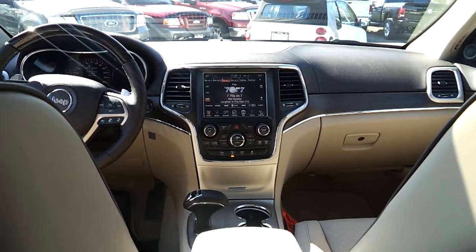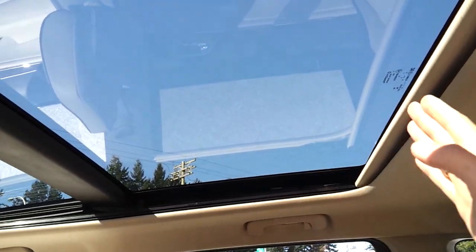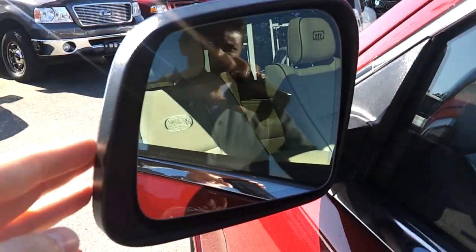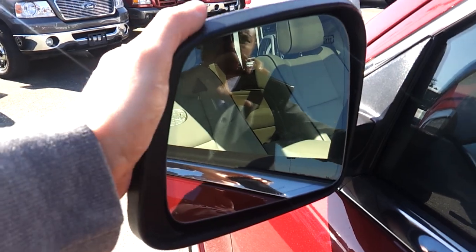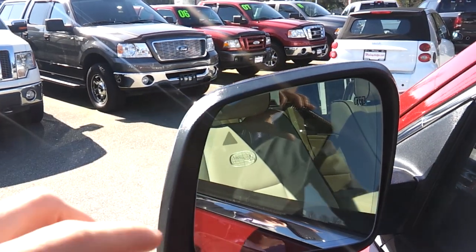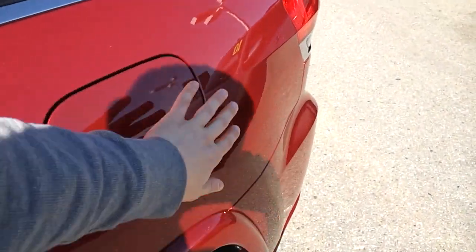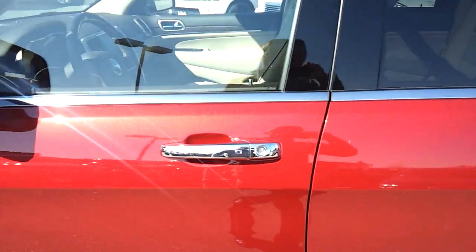This one also has a big panoramic sunroof with a cover — just click the button and it closes all the way, so you don't get too much light. There's also a safety auto-dimming mirror: at night if someone comes up behind you with too much light, it dims automatically. It's also a heated mirror. There's a small triangle indicator — if you're driving and someone is next to you in your blind spot, it lights up to warn you, and side sensors beep when exiting a parking lot if someone is coming from the side.